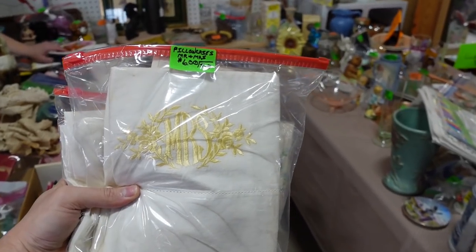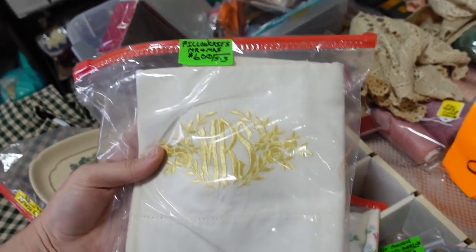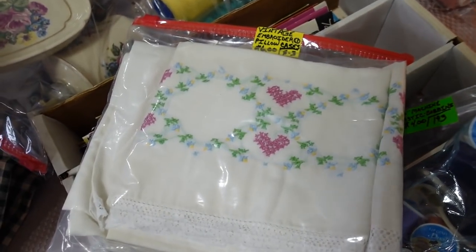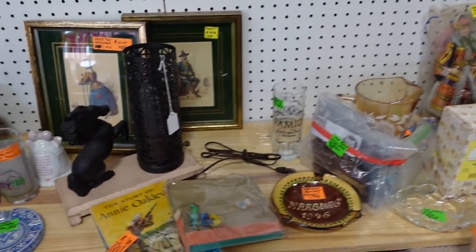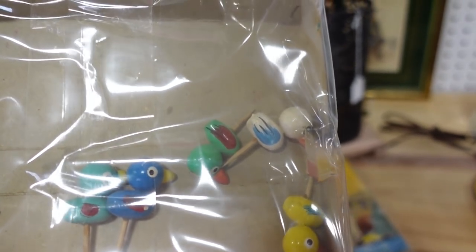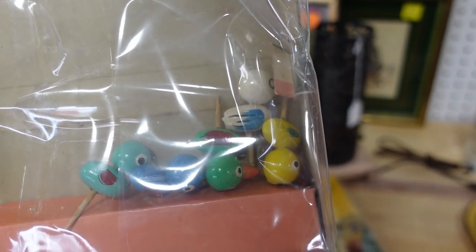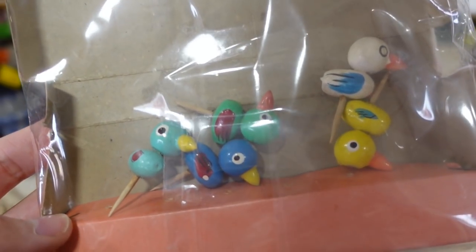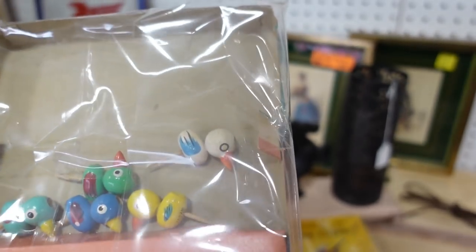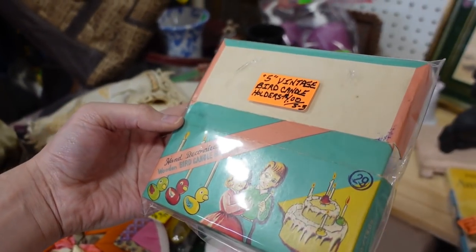I found these cool pillowcases and this booth is 50% off. This is $3 for this Mr. and Mrs., and then that one is also $3 with the hearts on it. And I spotted these over here — they are so adorable. They're little wooden birds, they're candle holders. You're going to get five of them. There's a baby — looks like one, two, three, four, five, six — originally six but you only get five. The graphics are cool in the back — absolutely wonderful for $2.